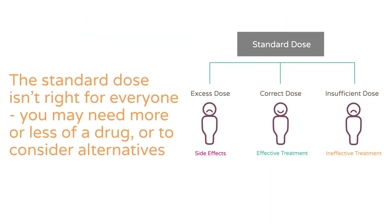Traditionally, a doctor will prescribe a standard dose of a medication for you based on your age, weight, and other factors. But the standard dose isn't right for everyone. Based on your unique DNA, Pill Check can help you and your doctor identify the correct drug at the correct dose for you, reducing time spent trying different prescriptions so you avoid ineffective treatment and minimize your risk of negative side effects.